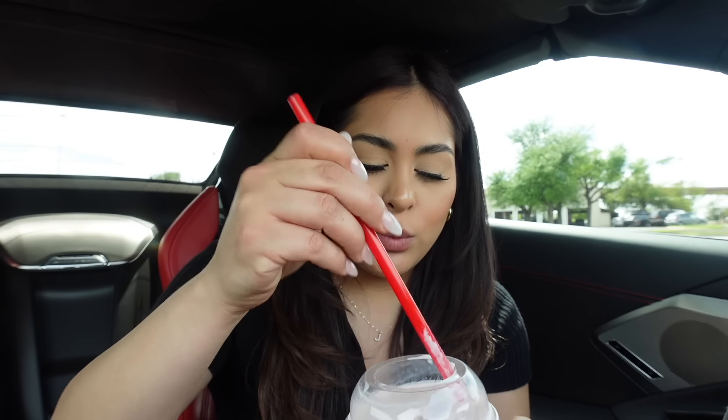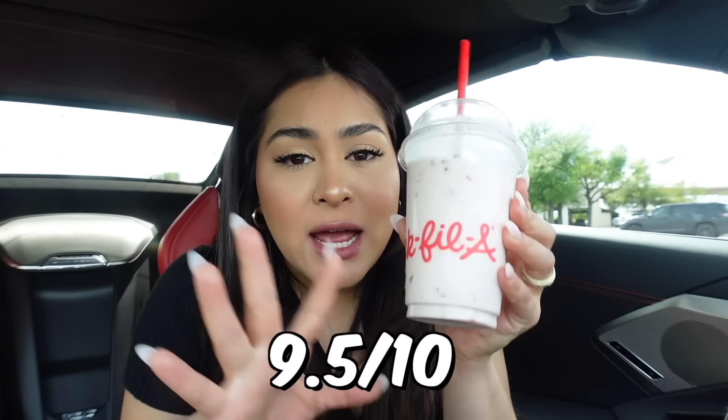Apparently I've been living under a rock because I didn't know you can get a strawberry frozen lemonade at Chick-fil-A. All you have to do is order a regular frozen lemonade and then just ask them to add strawberries — that's how you get a frozen strawberry lemonade. After waiting 30 minutes in the drive-through, look what we finally got: the frozen strawberry lemonade. It smells like a strawberry shake. This is actually really good — I can definitely taste the vanilla, the strawberry, and it's a little sour because of the lemonade. I definitely love this. We are ending the video just right. I'm going to rate this a solid 9.5 out of 10.